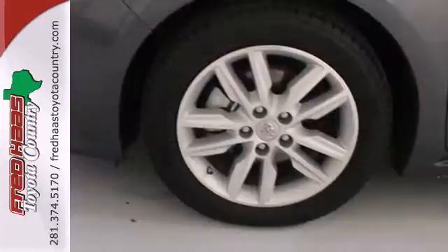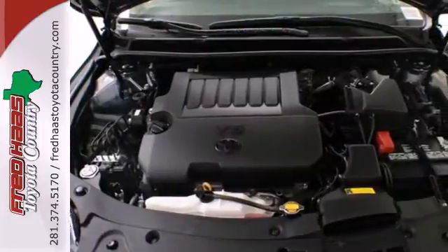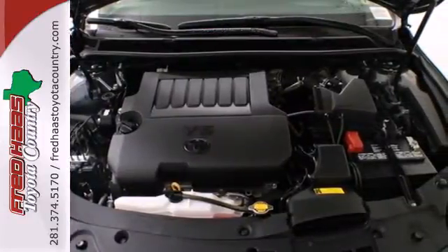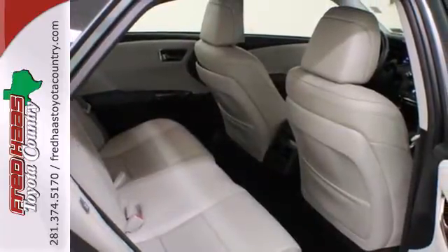It has numerous safety features including anti-lock brakes, stability and traction control, and multiple airbags. Plus you'll get other great features like alloy wheels, a premium sound system, and leather seats.